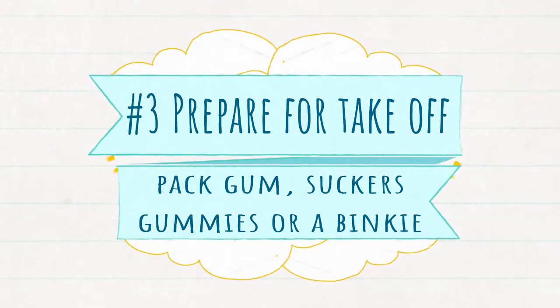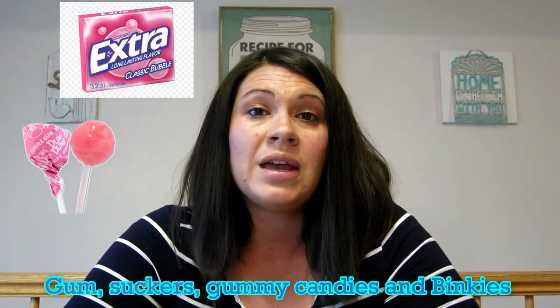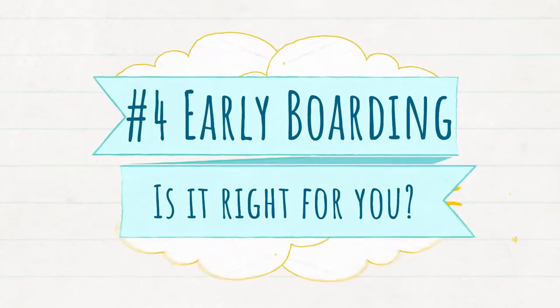Tip number three has to do with takeoff and landing. Some kids have trouble with their ears popping with the pressure change. A couple of things you can take to avoid this are gum, suckers, gummy candies, fruit snacks, or binkies. This will help your kids' ears pop as the pressure changes so quickly.